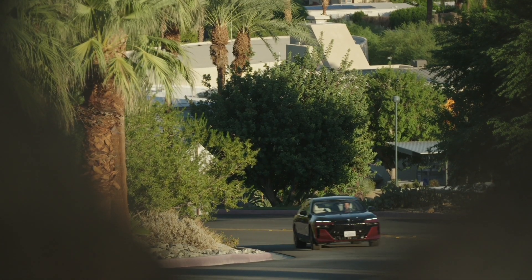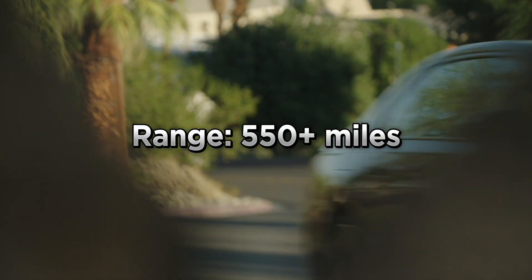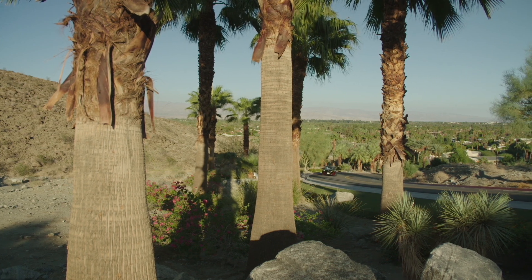Also, the gas-powered 760i has an estimated range of over 550 highway miles on a single tank of gas, allowing it to travel over 70% further than the all-electric i7 X60.